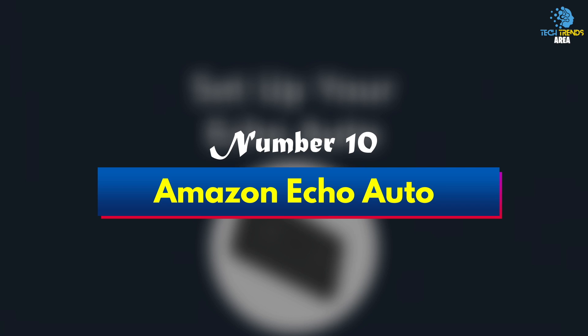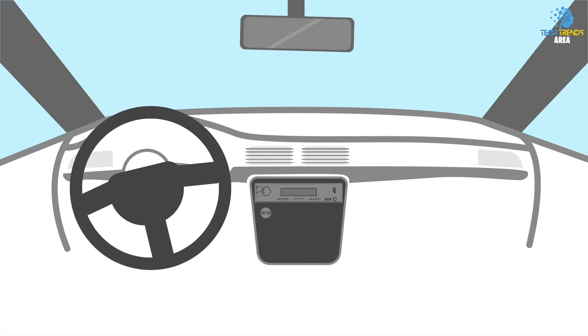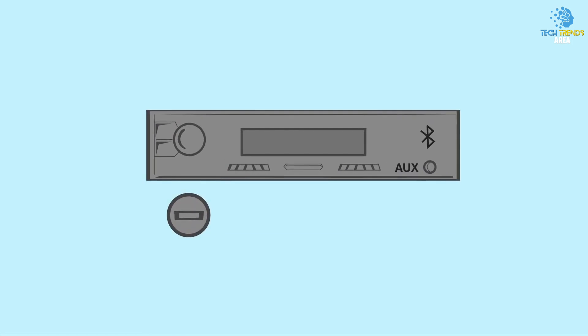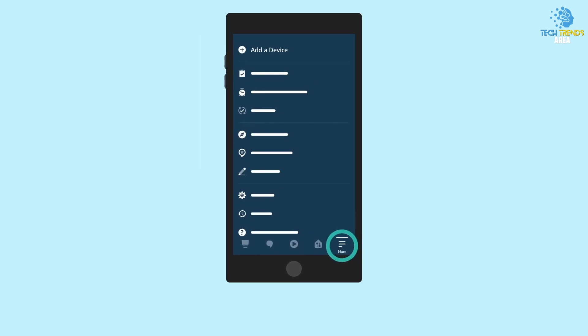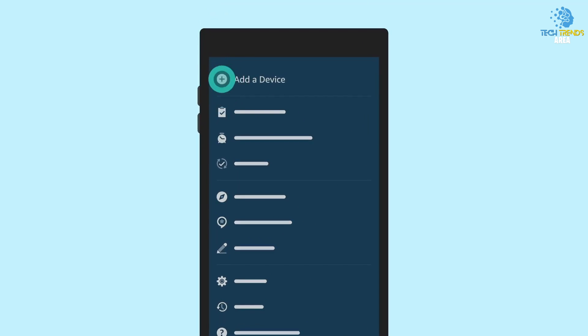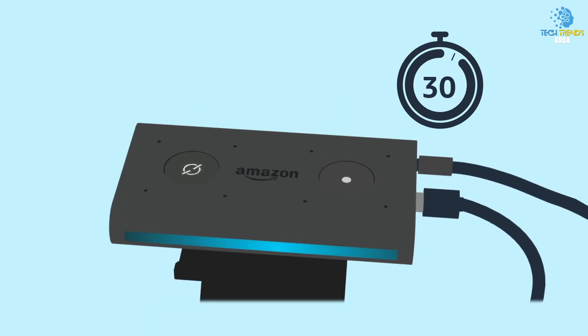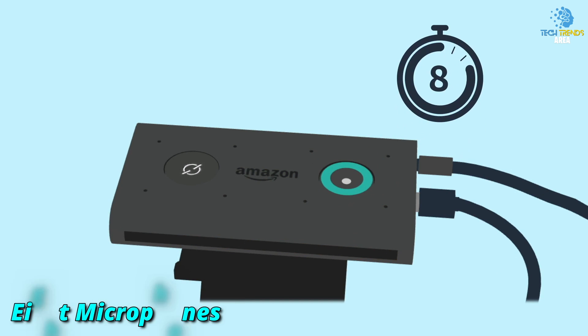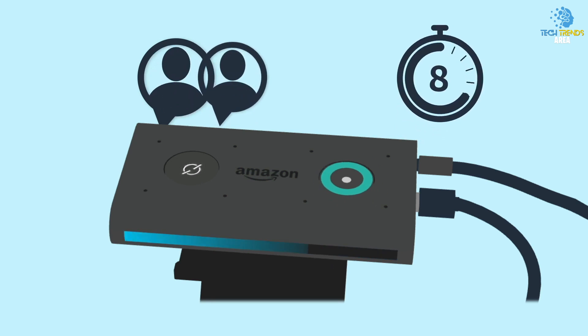Number 10: Amazon Echo Auto. If Alexa has become a fixed feature in your home, you may be pleased to know you can now take the virtual assistant on the road. Simply connect Echo Auto to the Alexa app on your phone as well as your car speakers via auxiliary input jack or Bluetooth, and you'll be able to make your usual commands on the go. Whether you want to request audio, stream an audiobook, set reminders, or check petrol prices, you can do so thanks to the 8 microphones and far-field technology, which are designed to hear you over audio, air conditioning, and general road noise.